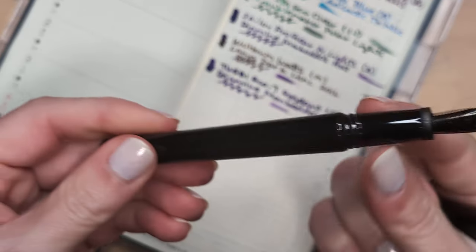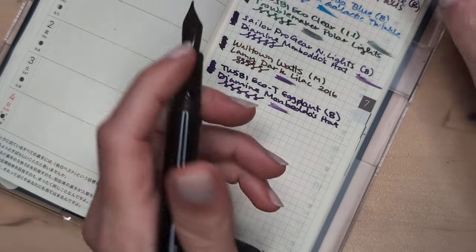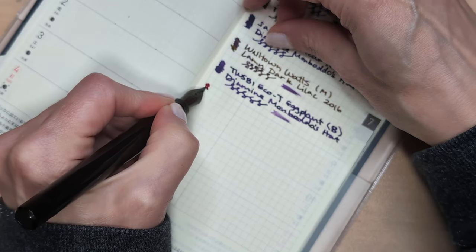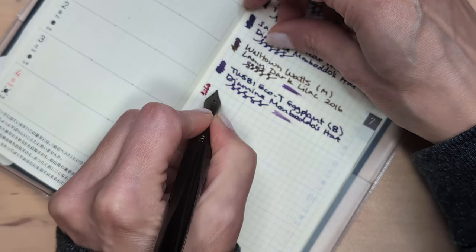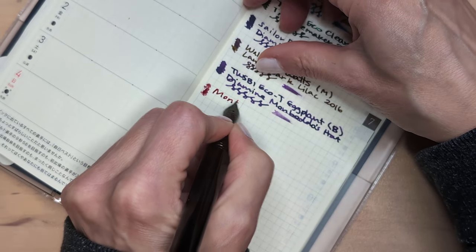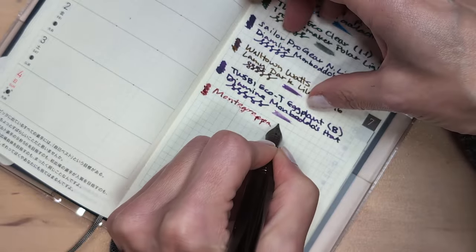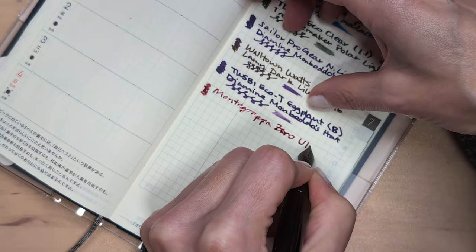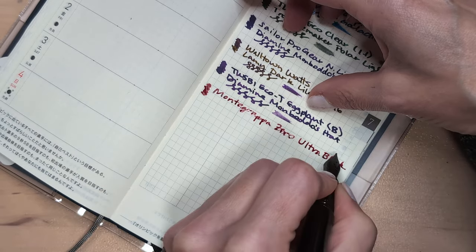We have my Montegrappa Zero Ultra Black — gosh I love that name. The ink is Red Dragon, yep, it's a fantastic red and I love it in this pen. Zero Ultra Black with a medium nib.